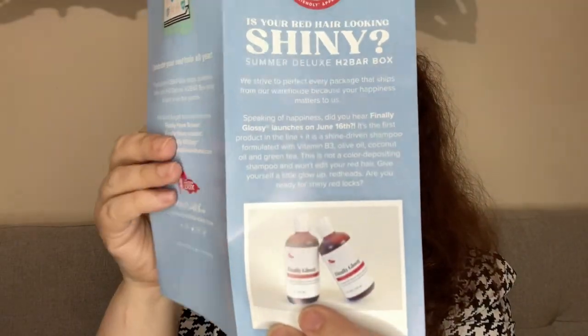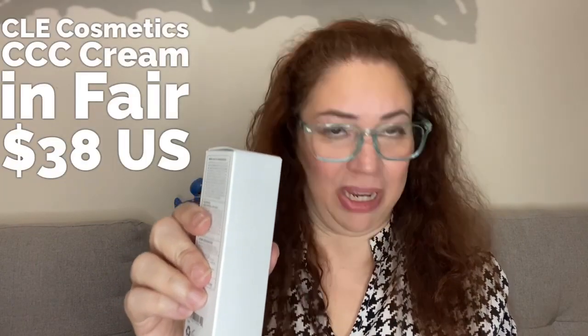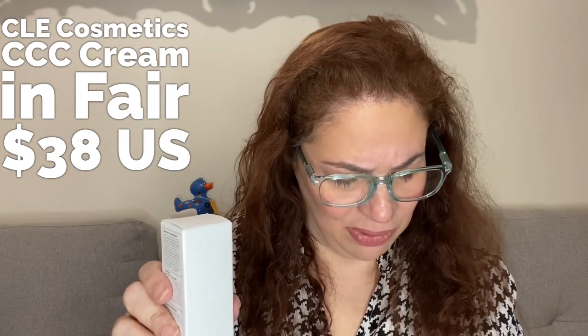They're promoting their product — 'Is your red hair looking shiny?' — the summer deluxe box. And here's the little brochure that tells you what's in the box. By all accounts this is a C from the company CLE Cosmetics — it's the CCC Cream, not CC cream, in shade fair. This multifunctional primer and foundation has SPF 50.